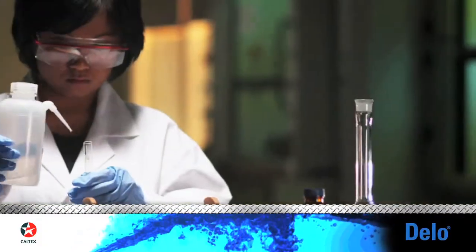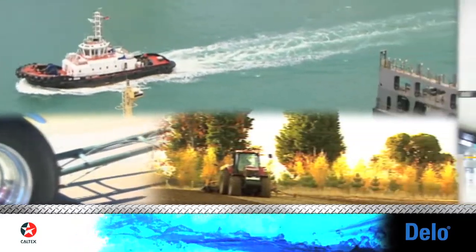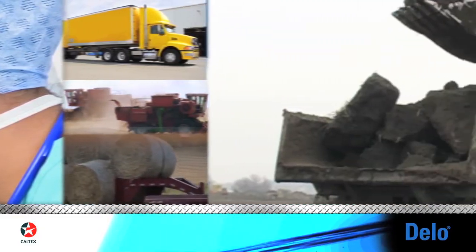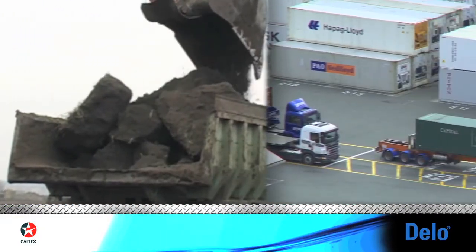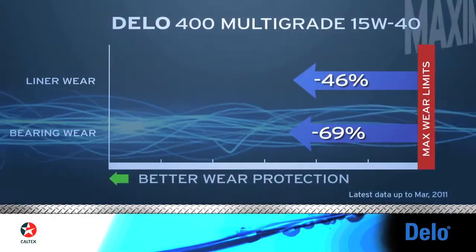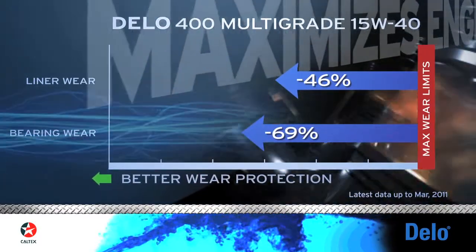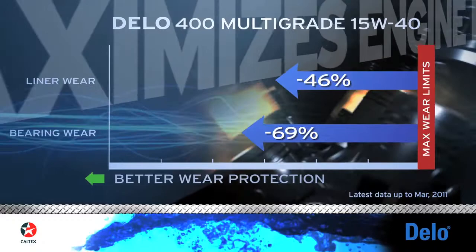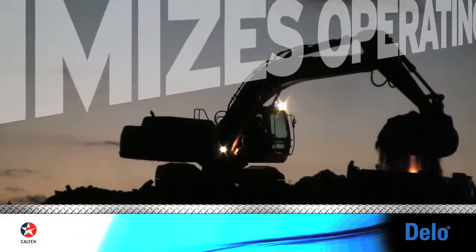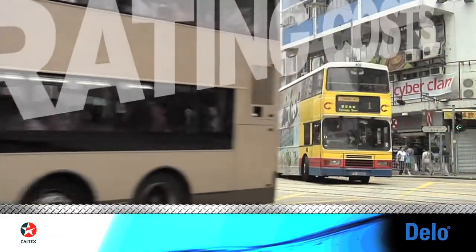Even more impressive is that we're still doing it today with various types of diesel engines. Delo with ISOSYN Technology protects critical engine components by dispersing fuel soot that can cause abrasive wear on an engine. In MAC T10 engine sequence testing, which focuses on soot-related wear, Delo 400 Multigrade 15W40 with ISOSYN Technology showed 69% less bearing wear and 46% less liner wear than the maximum allowable limits. It's these types of results that our customers can count on every day to protect their diesel engines in all types of operations.